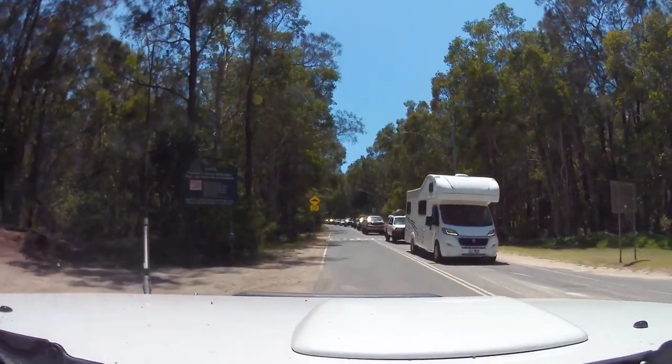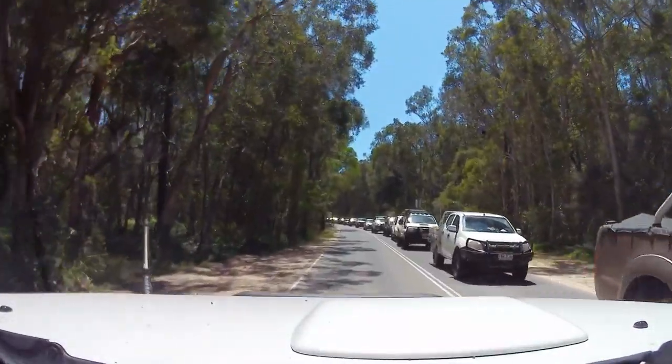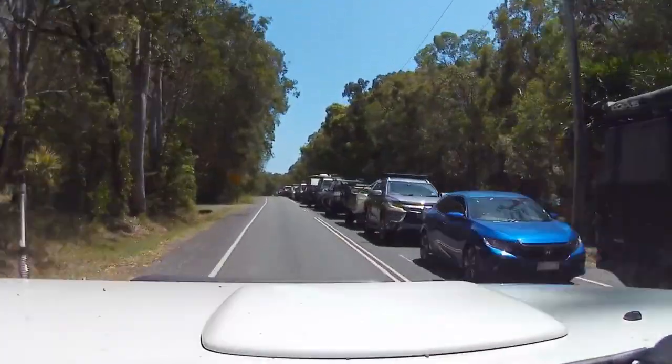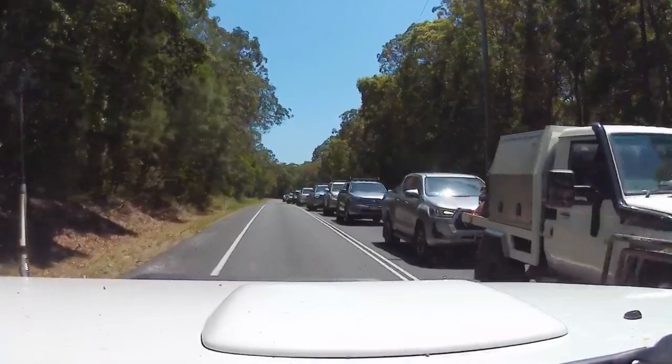Look at this lineup of cars. We head along this road for a little bit — it'll turn right, go past some shops, past the Noosa North Shore Hotel, and then head out onto the beach.